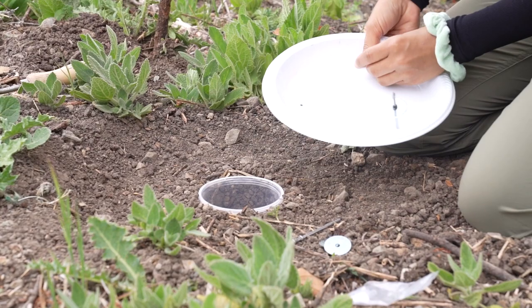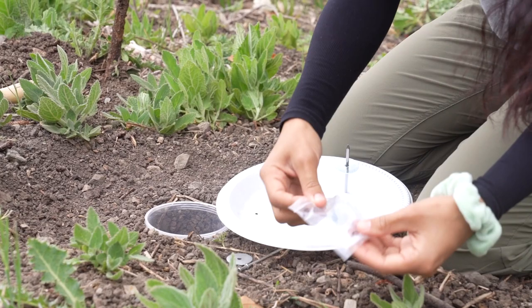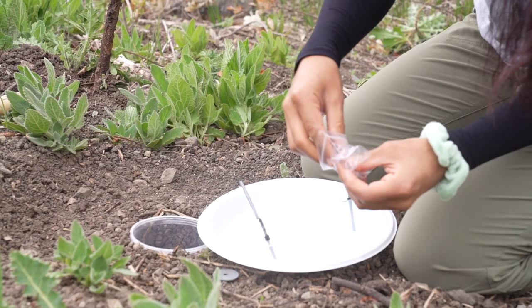This technique is called pitfall trapping. This is a small cup that's buried at ground level and then covered to protect it from above. Pitfall traps allow insects that are traveling on the ground to fall into the cup where we can then catch and preserve them.